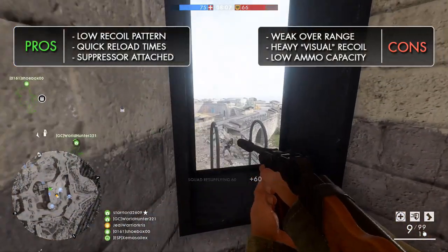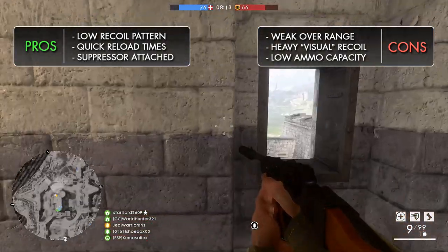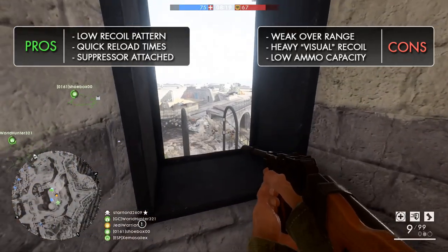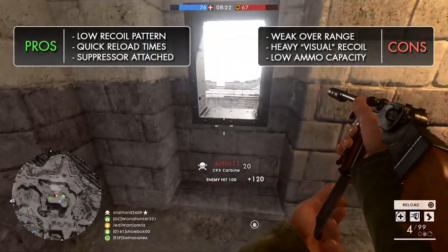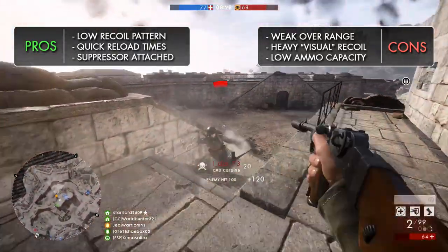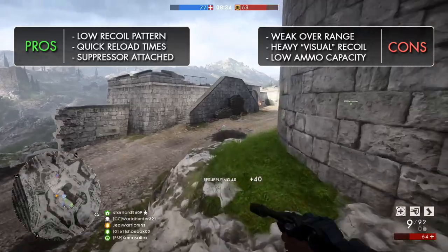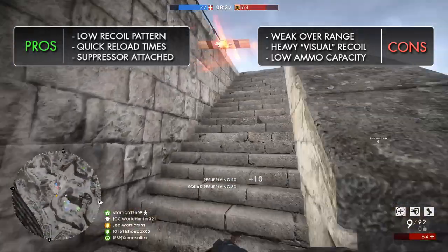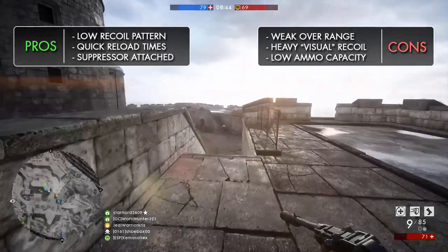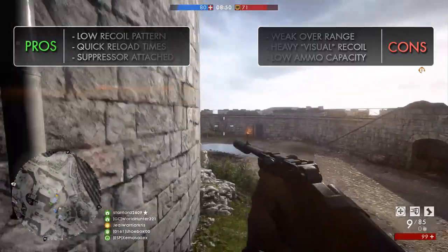The C93 carbine holds less ammunition than the other pistol carbines, which might present a problem when taking down several enemies in a row. With speedy reloads and a swift deploy time, you can swap magazines and switch to your secondary fairly easily, so the shorter magazine isn't something to worry about too much. The added silencer helps keep your location hidden behind enemy lines, and the C93 carbine can perform reasonably well in the right scenario — it's much more suited for sneaking around at closer ranges, and flanking enemy positions can often be done better due to those quieter gunshots.